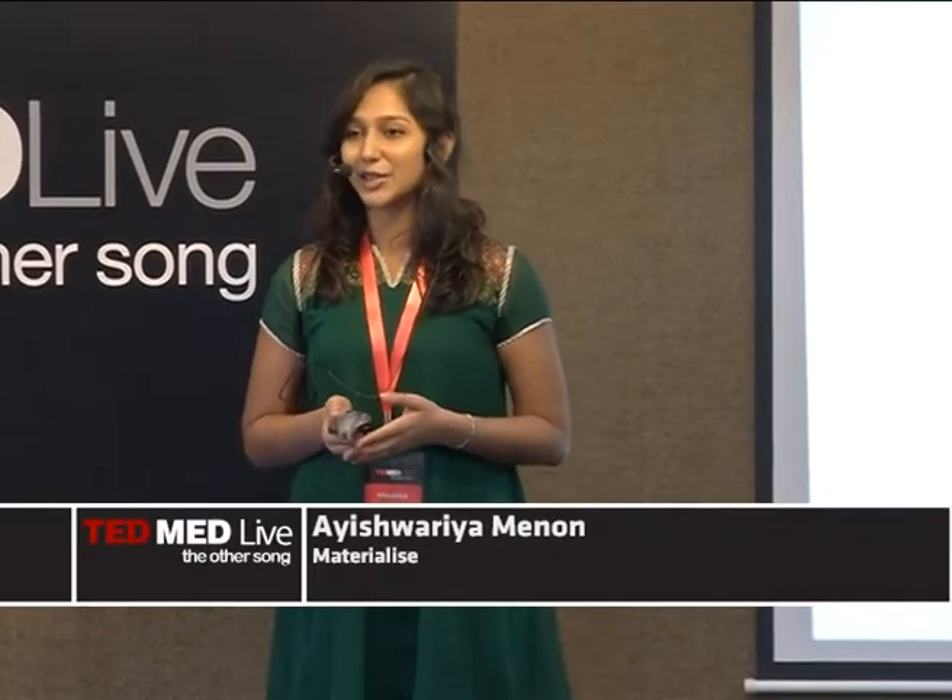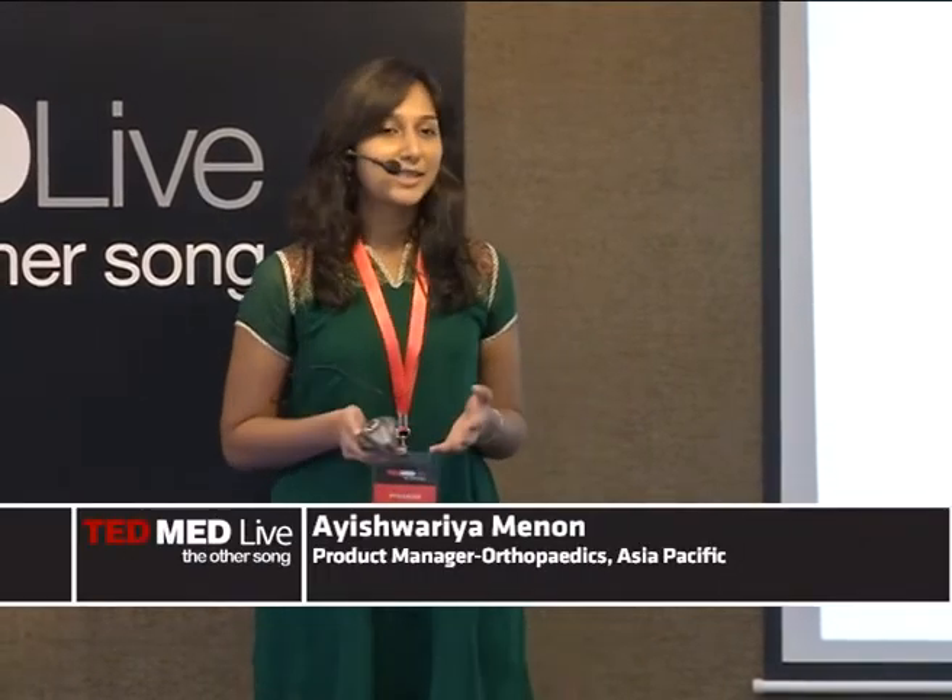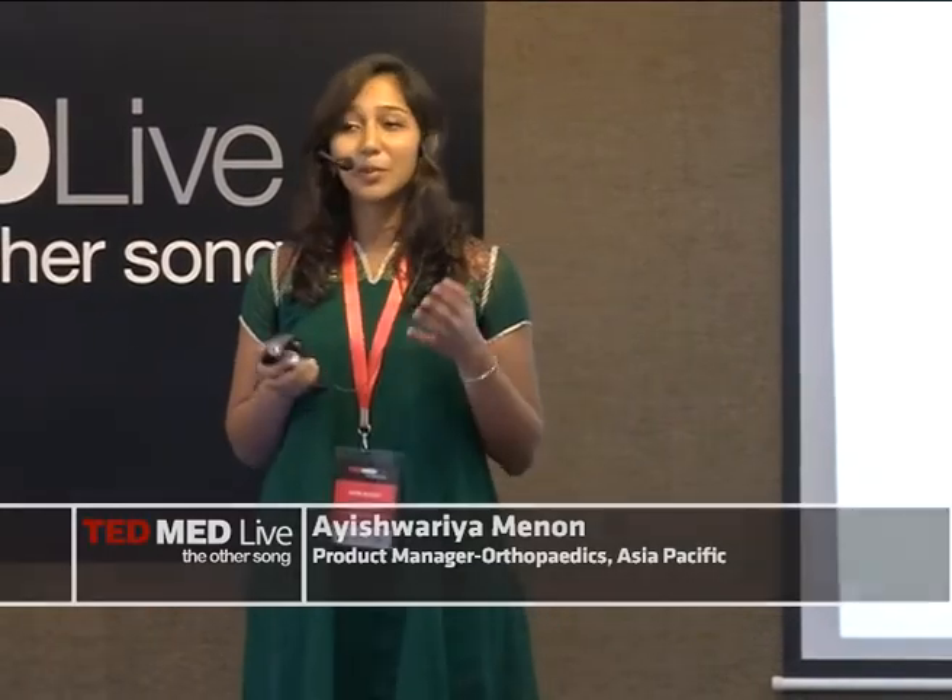Imagine what it would be like not to be able to turn a doorknob, or to wake up one day and no longer recognize the face that you see in the mirror. These are some of the stories that I'd like to share with you today, and more importantly, how 3D printing was used to help in these situations.